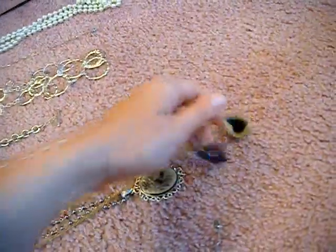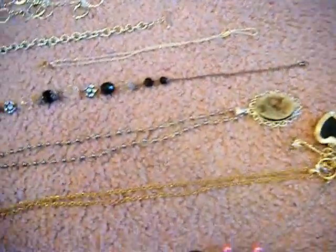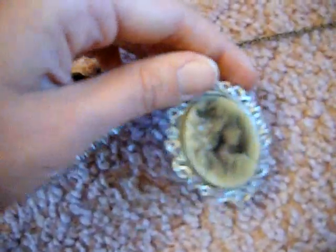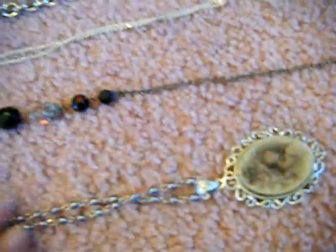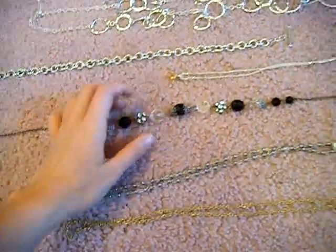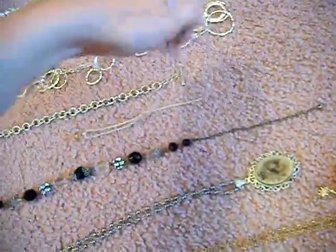A long necklace with a little lady on it — I wear that with a lot of my black dresses or plain brown dresses. I got this necklace from my mother for Christmas.